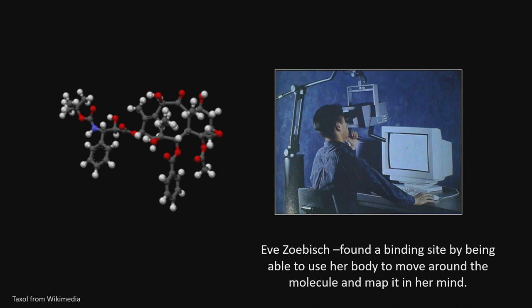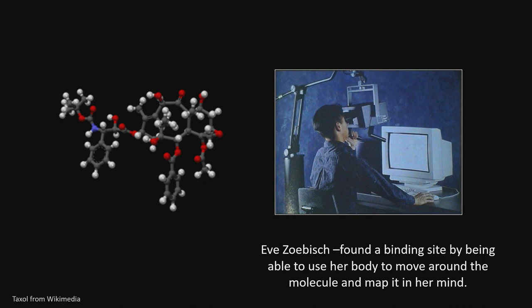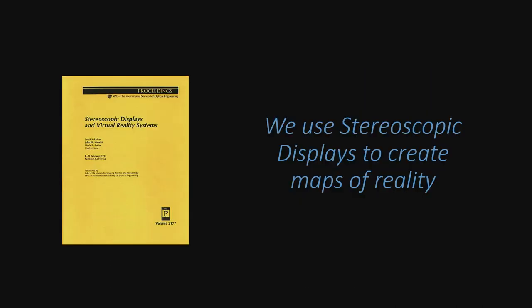Eve Zobish was a researcher at SRI. Ian had built a model for her and she was trying the BOOM out in a separate room. She screamed, and I went running in thinking she'd been hurt — but she had found a binding site in a protein she was looking at. It was like a 3D divot. She had spent the prior year using a stereoscopic flat-screen system, but when she could start moving around the molecule, using all those different 3D points around it, she got a visceral understanding of the molecule and could find that binding site. From a sales perspective, that wasn't great — she found her binding site and now she was done.